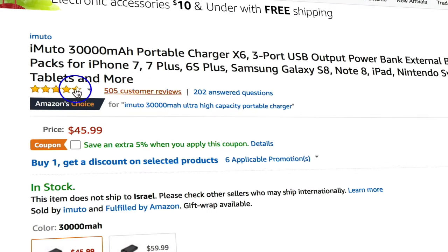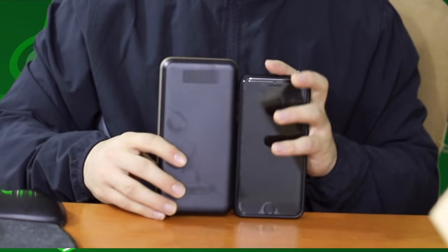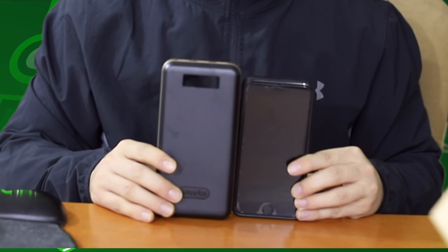It's pretty heavy. The surprising thing about this battery is that it can charge a laptop — a Windows laptop or even a MacBook Pro or MacBook Air. With 30,000 mAh, they claim it can charge a MacBook Pro two times, and the Amazon reviews confirm that's accurate. Let me compare this battery to the iPhone 8 — almost the same size, maybe half an inch taller and the same width.